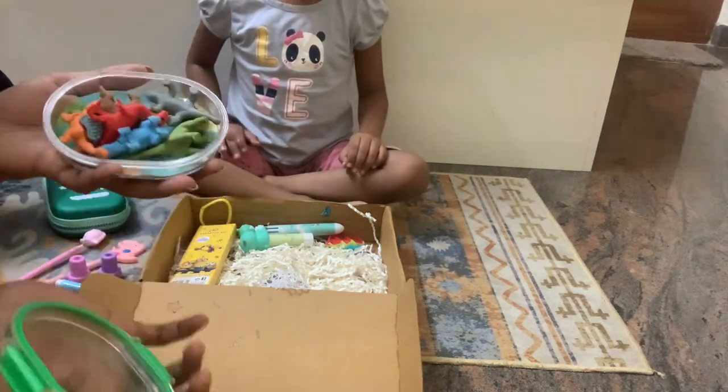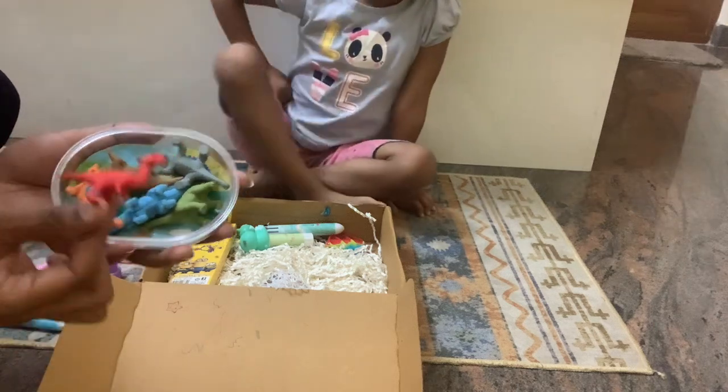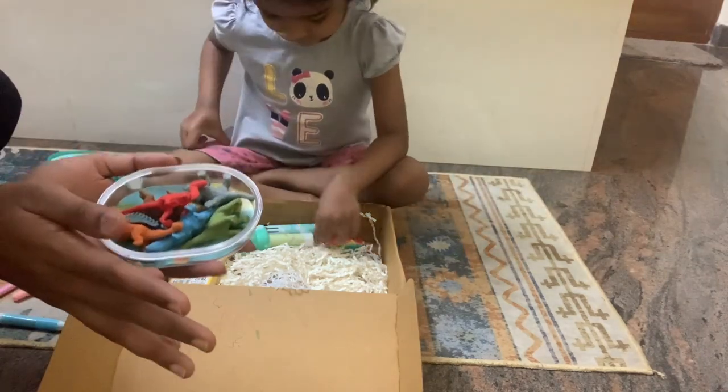This one is actually one box — different different shapes, different different colors. These are erasers. You can keep this as-is.